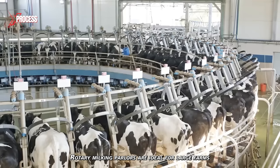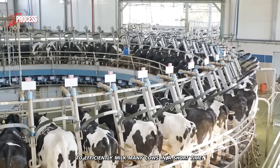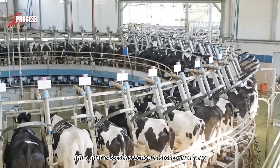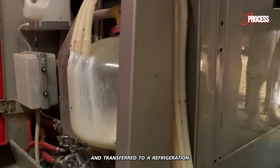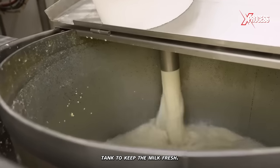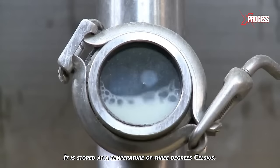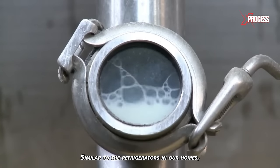Rotary milking parlors are ideal for large farms to efficiently milk many cows in a short time. Milk that passes inspection is stored in a tank and transferred to a refrigeration tank to keep the milk fresh. It is stored at a temperature of 3 degrees Celsius, similar to the refrigerators in our homes.